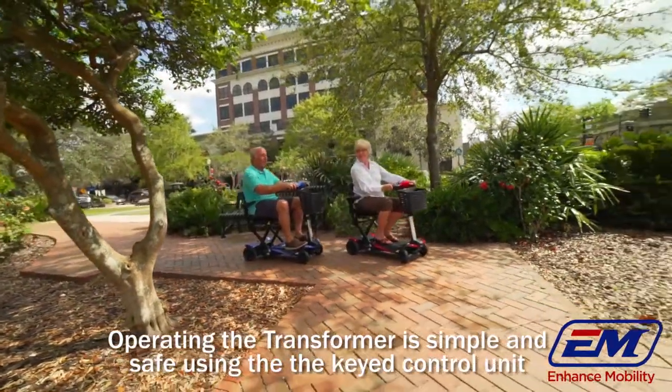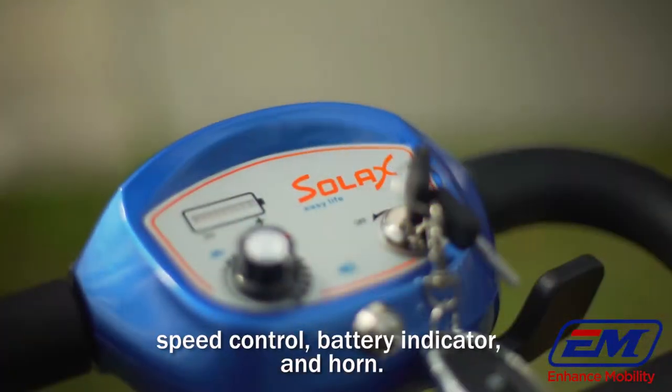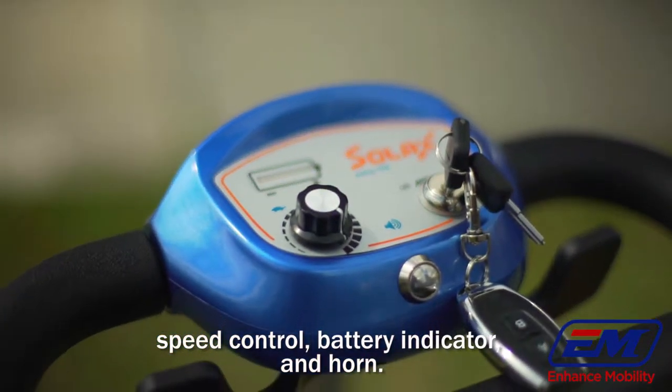Operating the transformer is simple and safe using the key control unit with paddle acceleration, speed control, battery indicator, and horn.